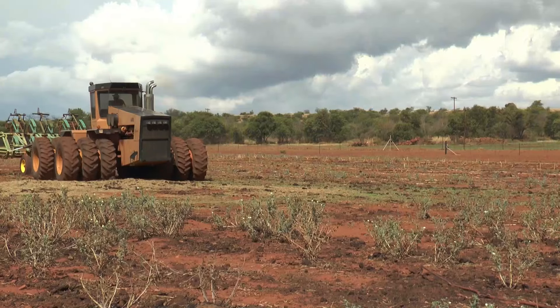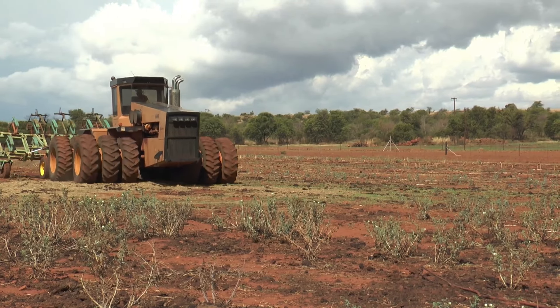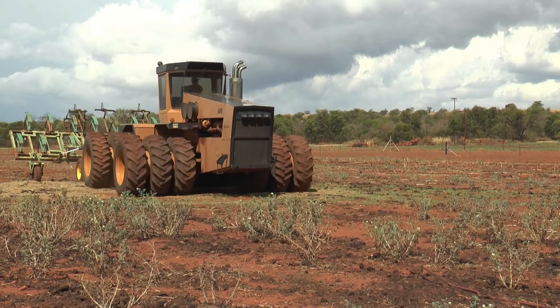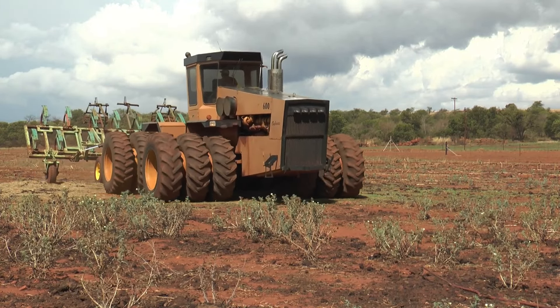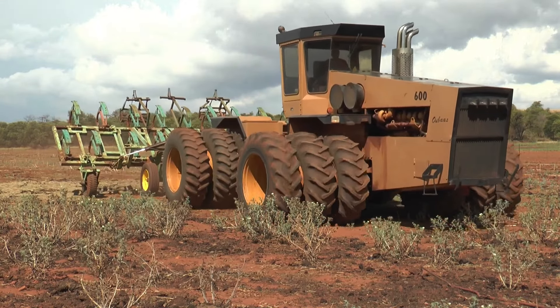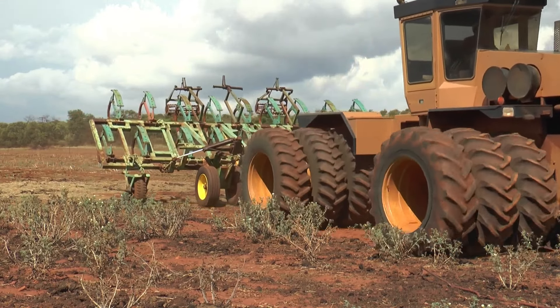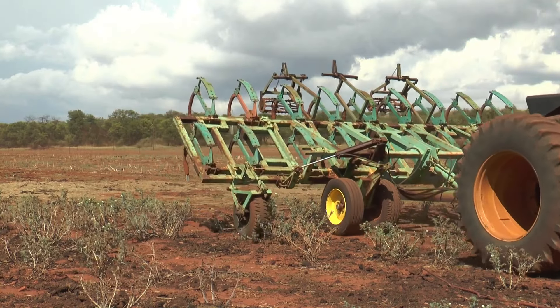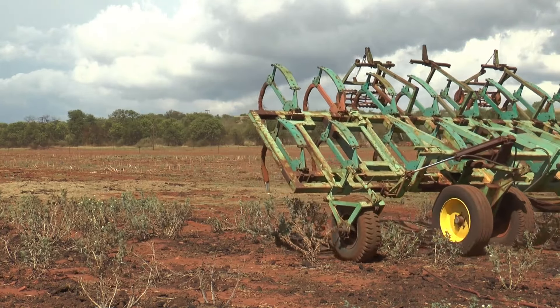ACO 600 UBAs. The ACO 600 UBAs was designed to address the unique demands of farming in South Africa. Manufactured by ACO Tractors, a South African company specializing in agricultural machinery, this tractor epitomizes resilience and adaptability. Powered by a diesel engine, the ACO 600 UBAs has 820 horsepower and is suited for several agricultural tasks.